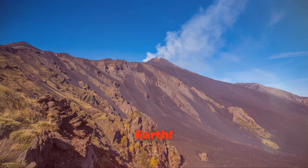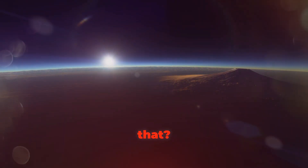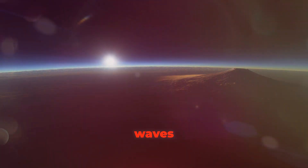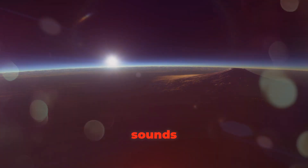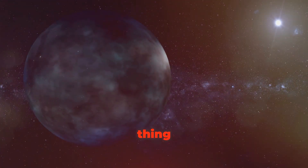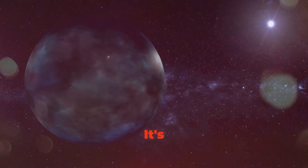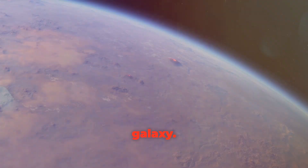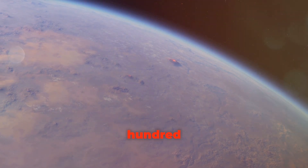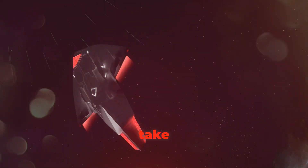Scientists think that Kepler-452b might have volcanoes, oceans, and maybe even continents just like Earth. Imagine the diverse landscapes: volcanoes erupting, waves crashing on the shore, and vast lands to explore! However, Kepler-452b is really, really far away — about 1,400 light years from Earth.